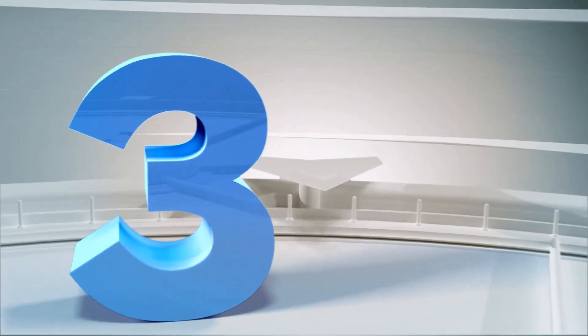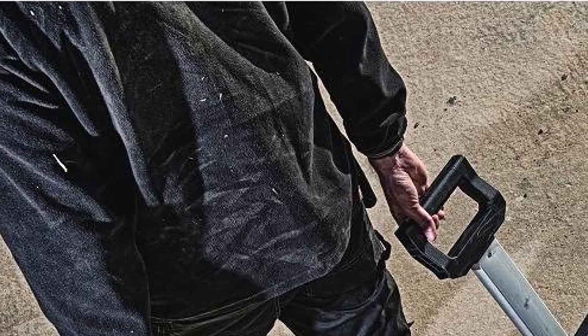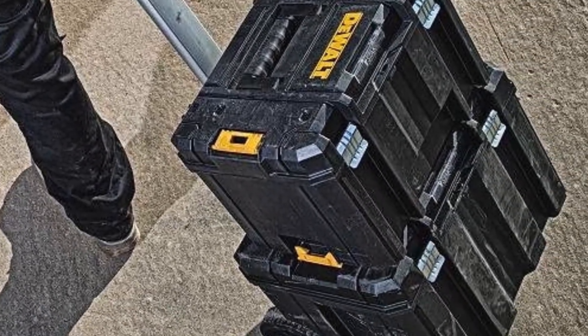Number 3: DualT DWST17820 Toolbox with Wheels. This toolbox is designed to be wheeled instead of carried. It comes with two wheels in the back and a handle that can be lengthened or shortened with the push of a button. Because of its composite material, it's capable of withstanding drops, water, dirt, and more without suffering serious damage.